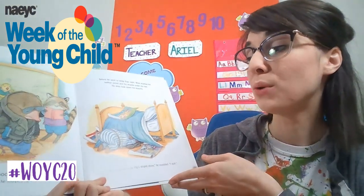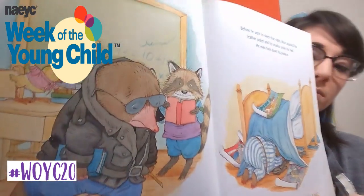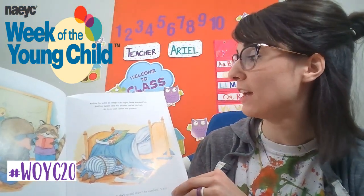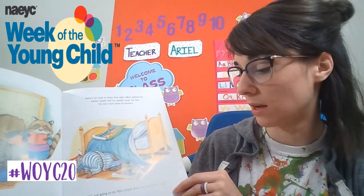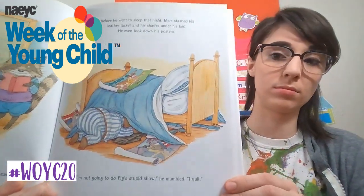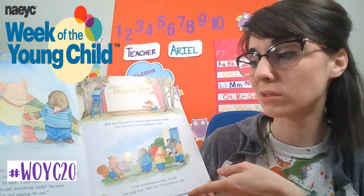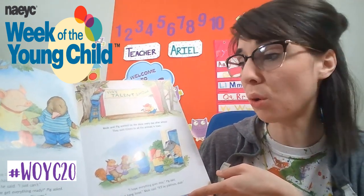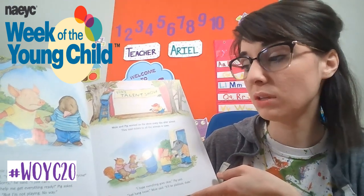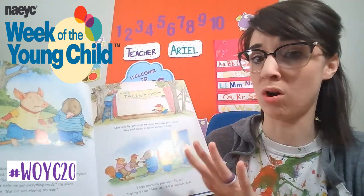At school, the chicks cried, "Oh Mole!" But he barely heard them. They swooned, and he stepped right over them. Before he went to sleep that night, Mole stashed his leather jacket and his shades under his bed. He even took down his posters. "I'm not going to do Pig's stupid show," he mumbled. "I quit." The next day, Mole broke the news to Pig. Pig's tail uncurled. "You have to do it. We've already told everyone." Mole shrugged. "Sorry," he said. "I just can't." "Can you at least help me get everything ready?" Pig asked. "Okay," said Mole. "But I'm not playing. No way."